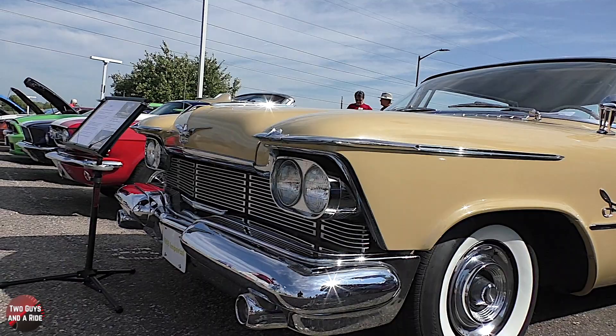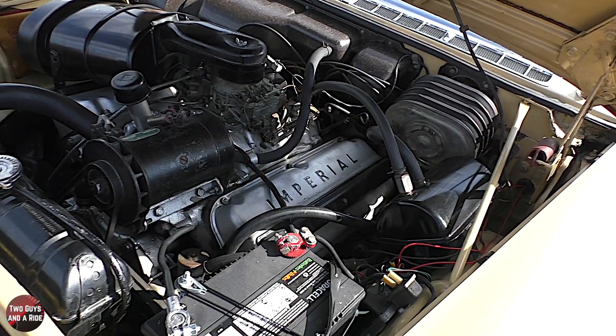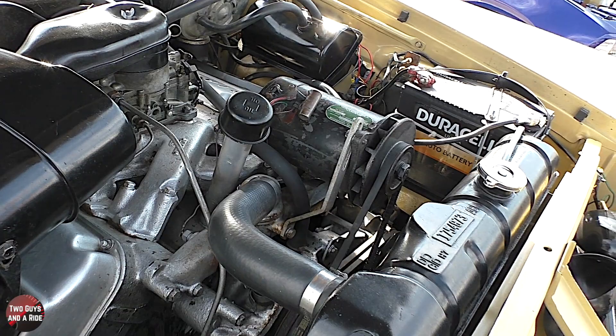Can we pop open the hood and take a look at the engine? The engine is also original — nothing has been taken apart or rebuilt. Where did this thing sit? It sat in a private collection for 25 years up in northeastern Wisconsin, obviously in a climate-controlled environment. And you'll see that on the interior. It's just crazy.